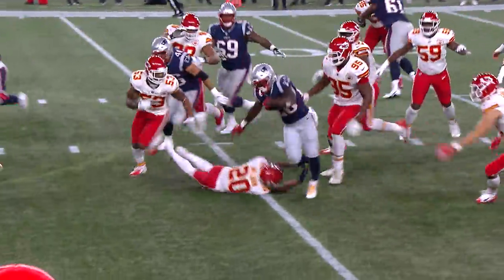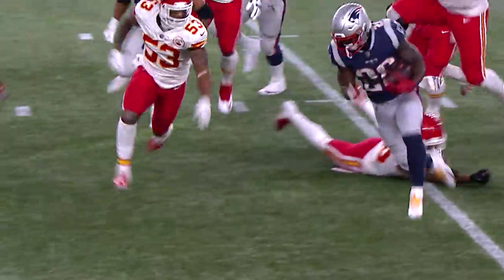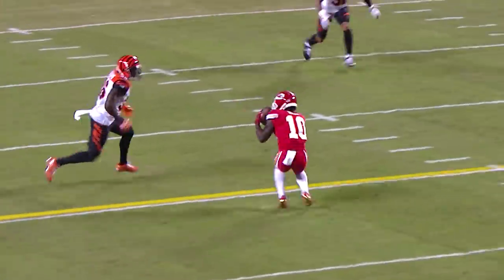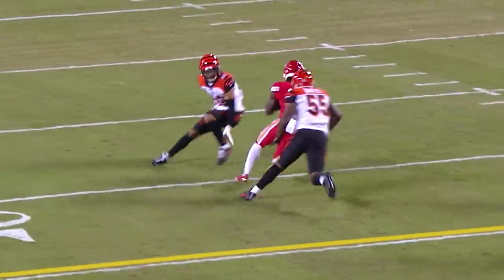And again through the middle — another gaping hole to Sonny Michel. And on first down it's juggled and caught by Tyreek Hill, and away he goes to the 33-yard line.